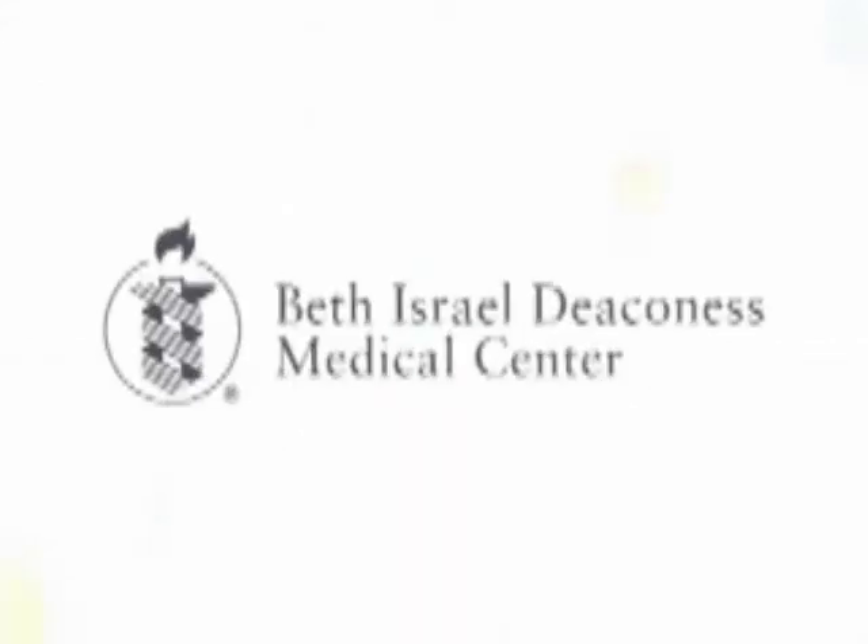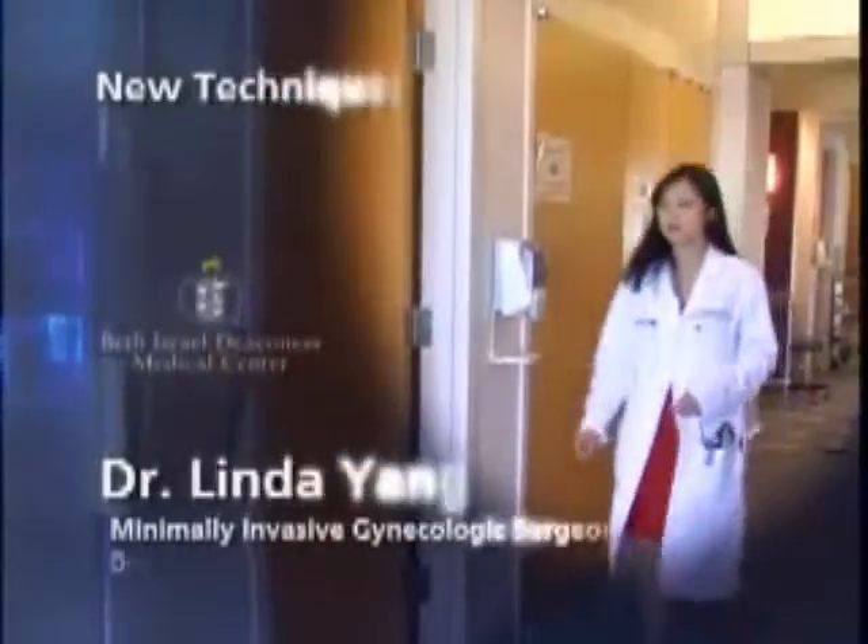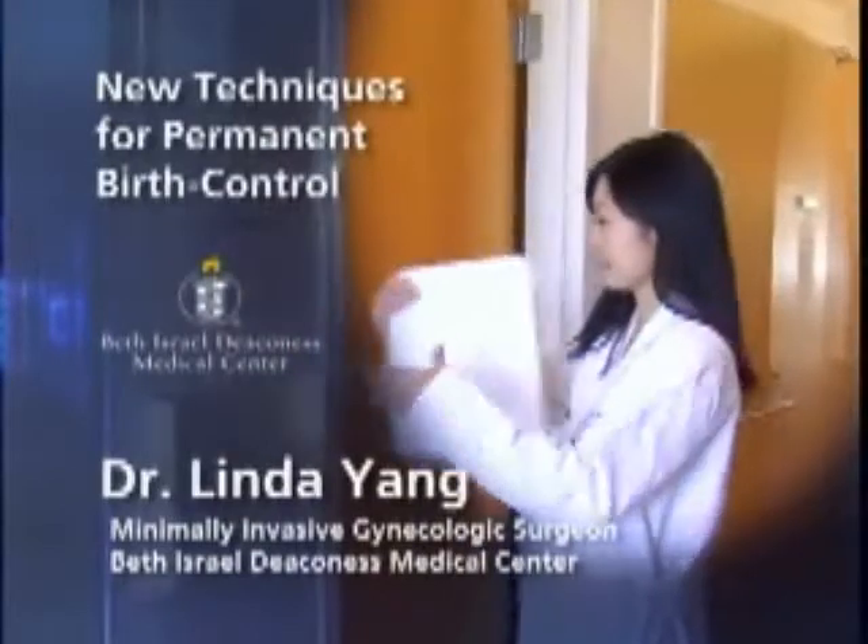This is a Beth Israel Deaconess Medical Center podcast: new techniques for permanent birth control with Dr. Linda Yang.